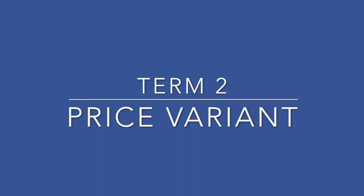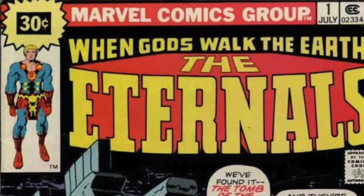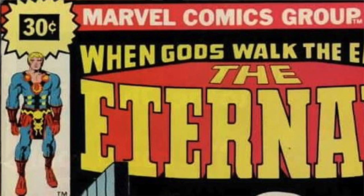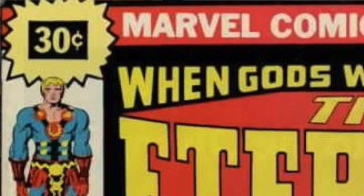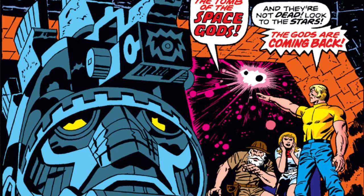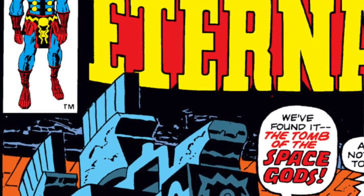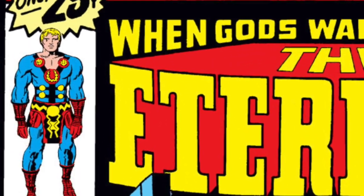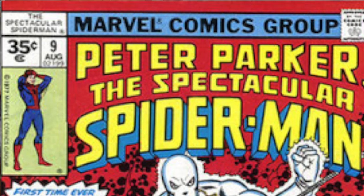Price variant. As the name implies, this comic features non-standard pricing. A Type 1 price variant is used by a publisher to test a market's receptivity to higher prices on a comic. I believe that both Marvel and DC have employed price variants repeatedly over the years, which has resulted in some highly sought-after variants.